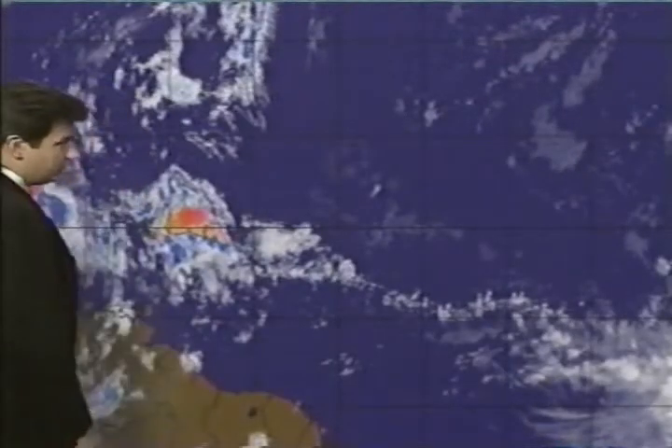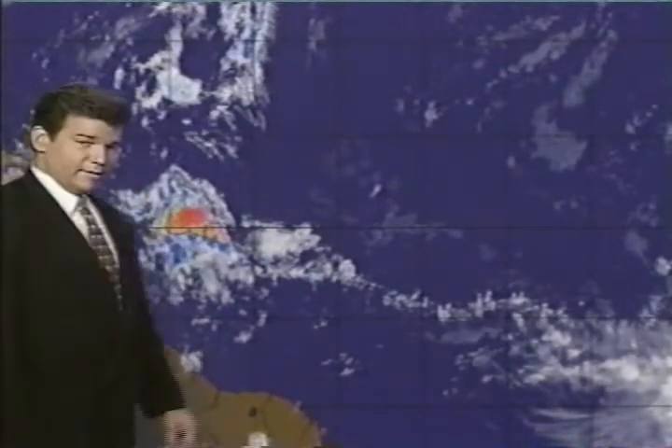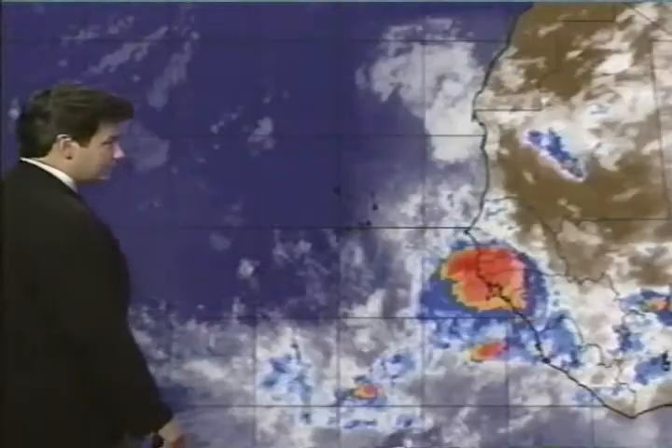Looking at additional areas, nothing of really great promise presently in the tropics, but monitoring a number of waves. Another wave not too far off the coast of South America is being monitored. As we look further east toward the western coast of Africa around the Cape Verde area, waves are on the move with some convection and storminess on the south side. We'll monitor this particular wave as it leaves.